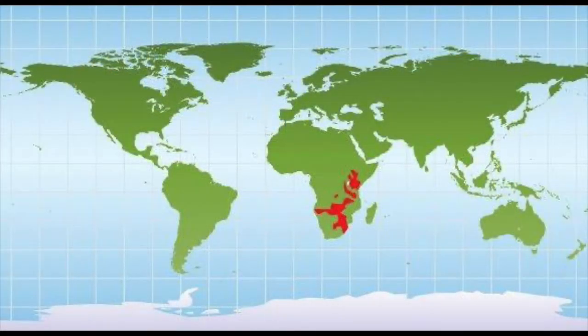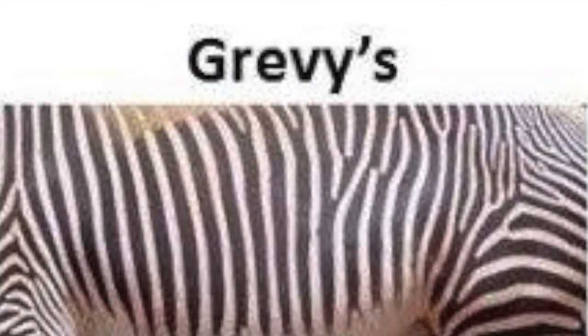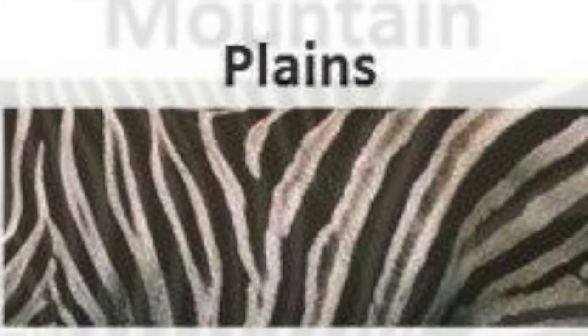Zebras are members of the horse family and are related to horses and donkeys. They live in southeastern Africa. There are three species: the Grevy's zebra, the plains or common zebra, and the mountain zebra.